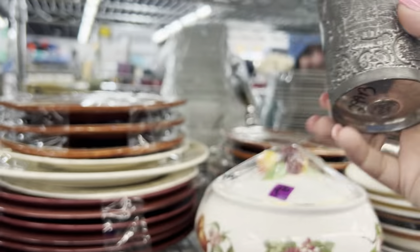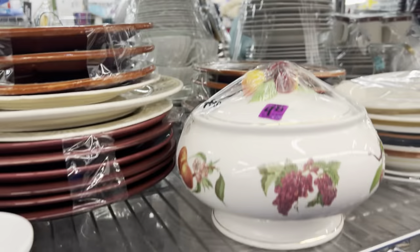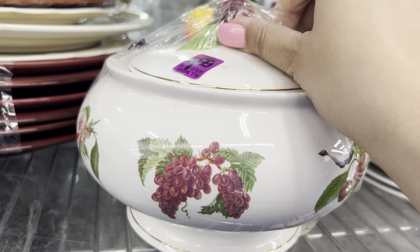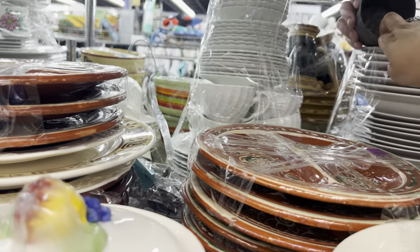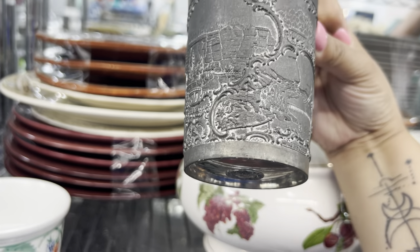Look at this cup — it says Czech Republic at the bottom. Let me check. An interesting cup. Should I get it? No, I don't know anything about it, and I can't even tell what kind of scene it has.